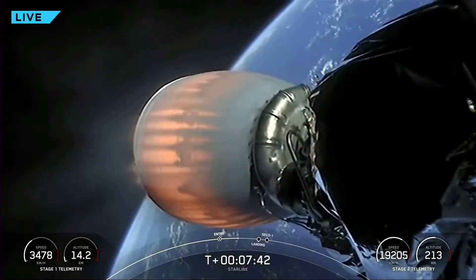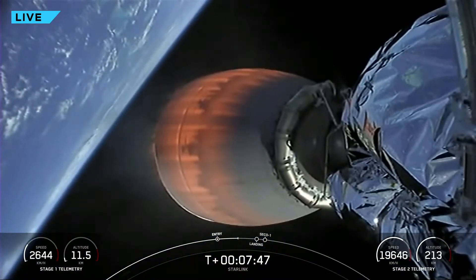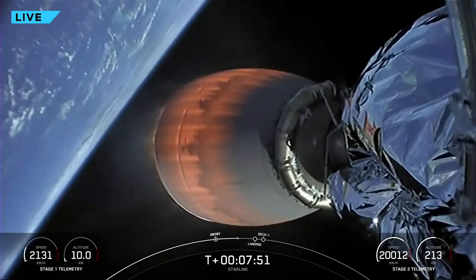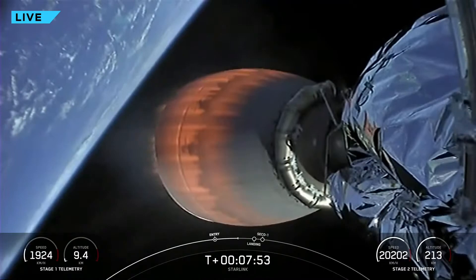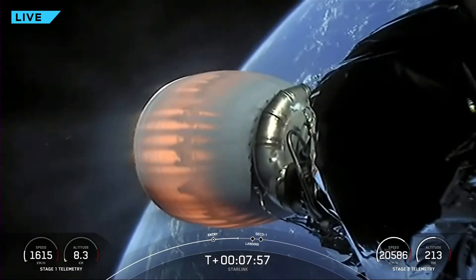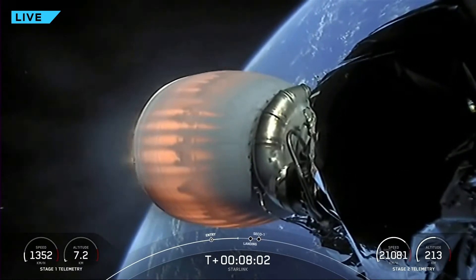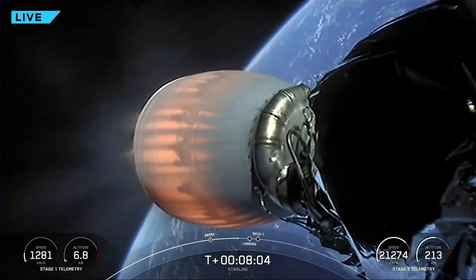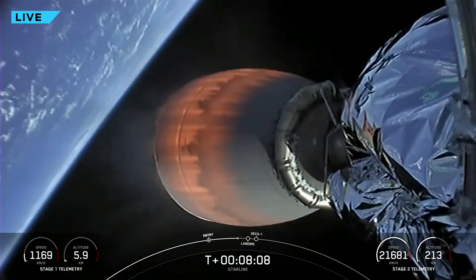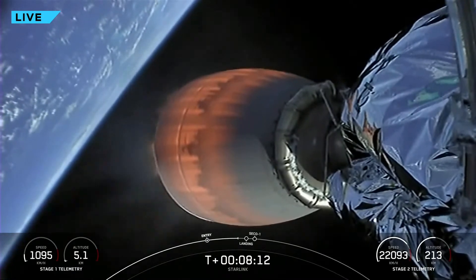We're just under a minute to the stage one landing burn, which should start at about T plus 8 minutes and 25 seconds. The entry burn we just completed is the reason the first stage has soot on it — when Falcon 9 flies through its own plume during the entry burn, that plume deposits soot from our carbon-based fuel as it burns onto the sides of the first stage.